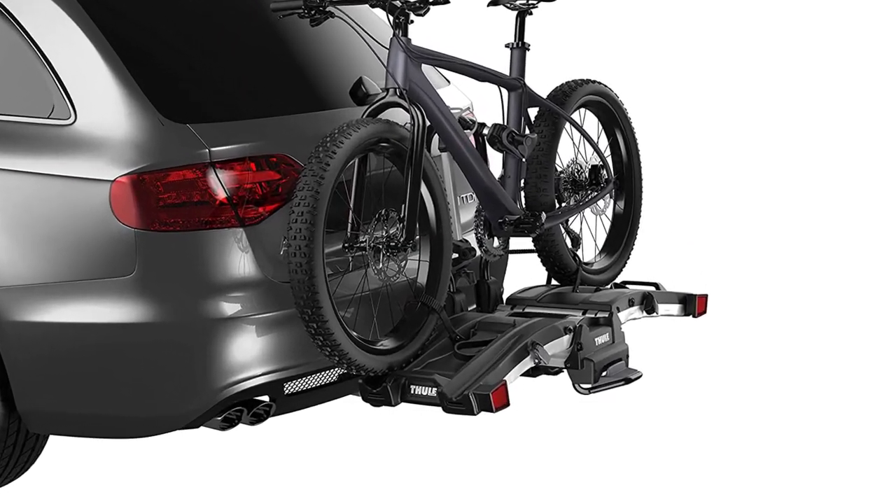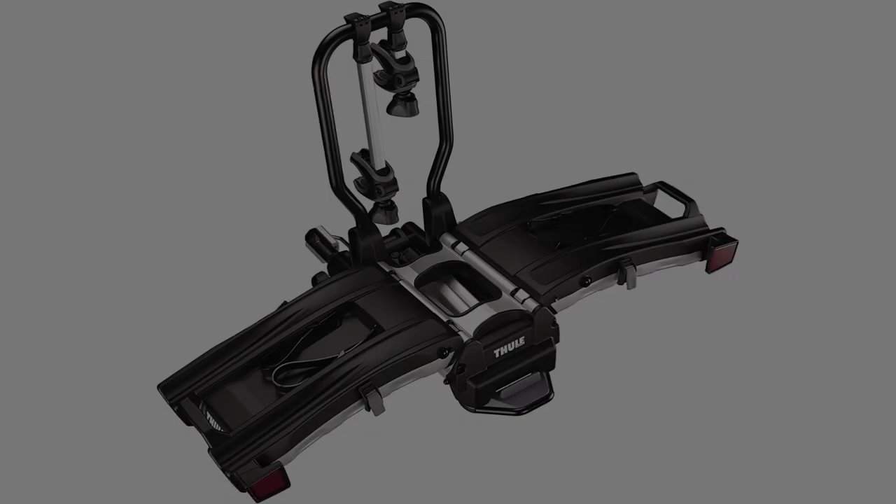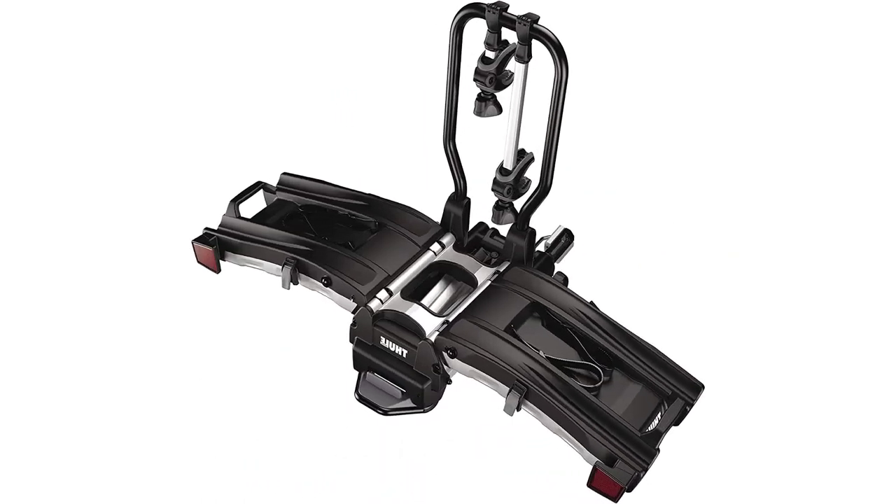However, the Easy Fold holds bikes by the frame rather than by the wheels, which some riders don't prefer, and the clamps can be a little awkward to use. It fits 1¼-inch and 2-inch hitch receivers.